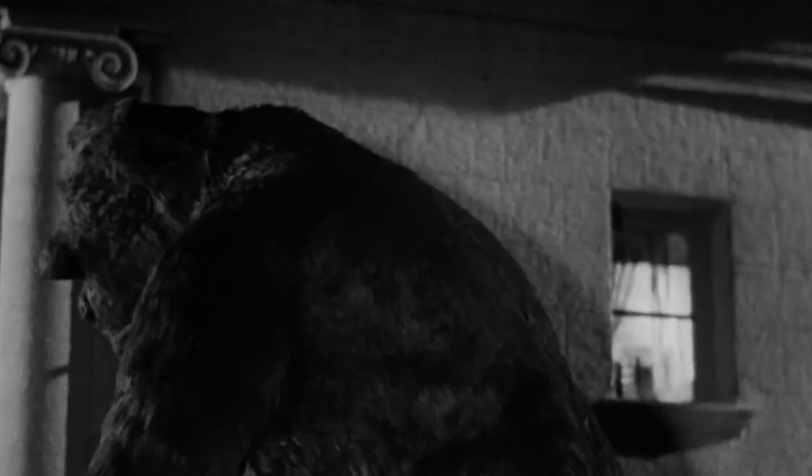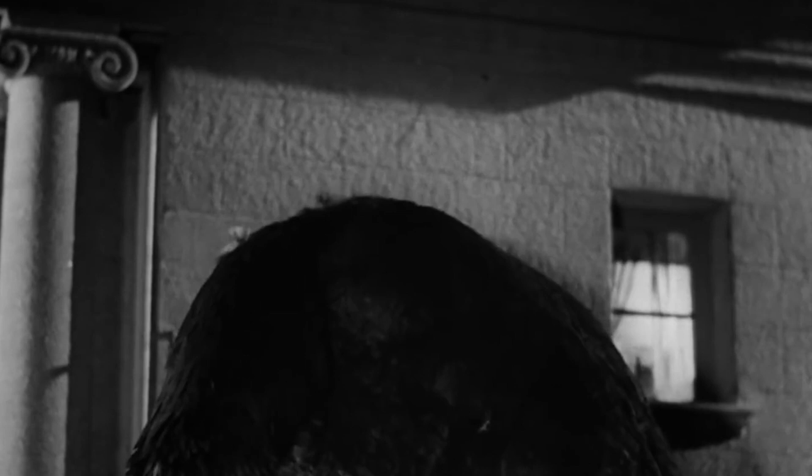Nowadays, we have CGI, which we love to use to cheaply render stuff, but back then if they wanted a giant gorilla to exist in the real world, they had to animate it — like physically, with puppets.